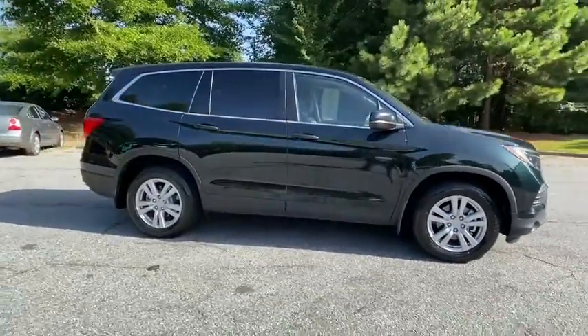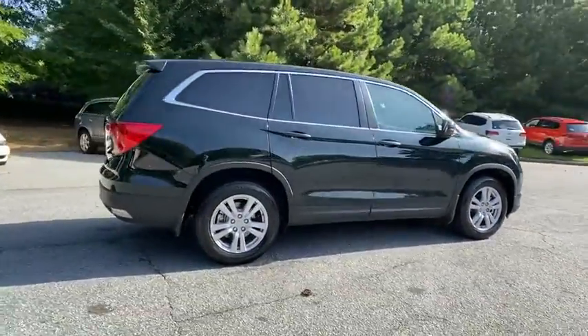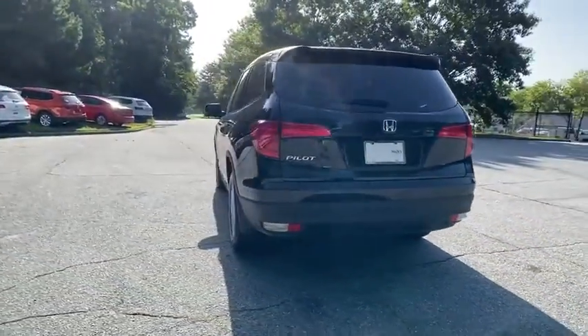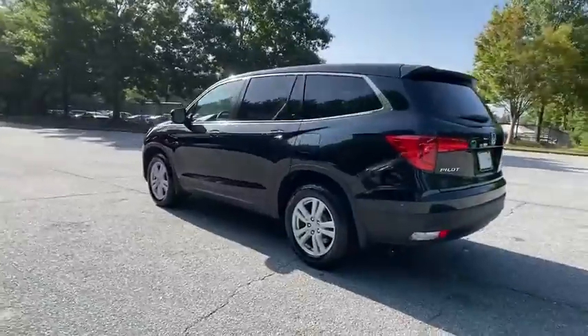Come test drive the 2018 Honda Pilot. Optimal utility. Indulgent interior. Powerful performer. You'll be ready for almost anything in the Honda Pilot.